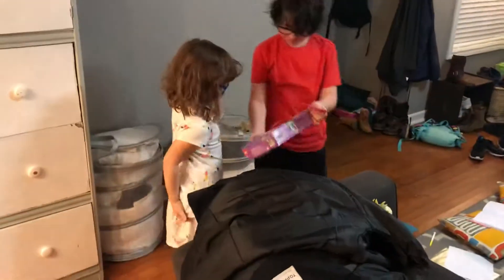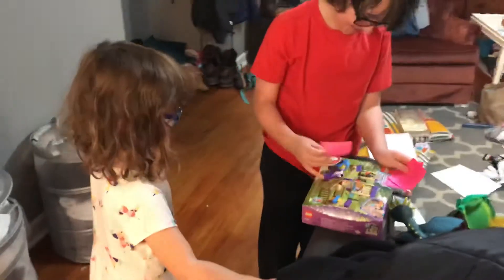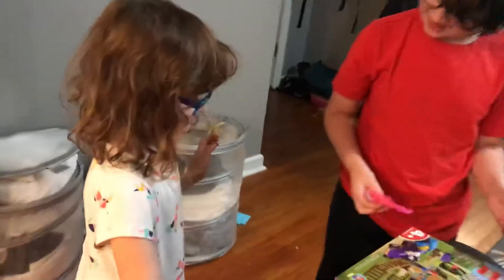Is that a present? Look at that. That's for you. Look, Molly. It's all that goes with horsies. Yay!